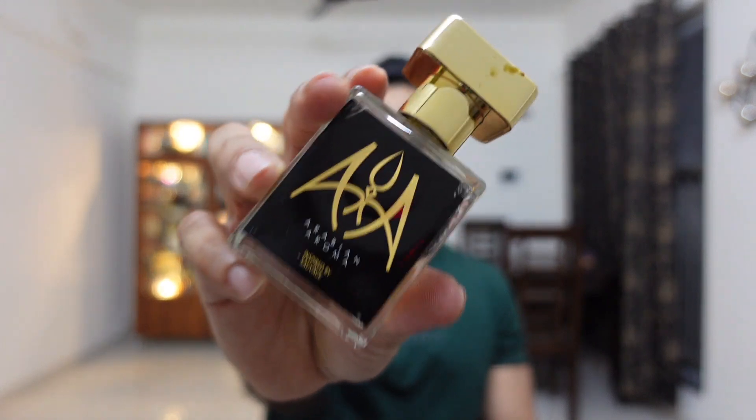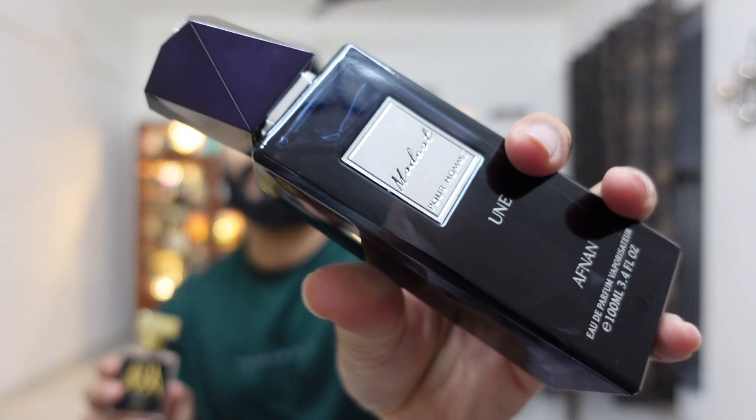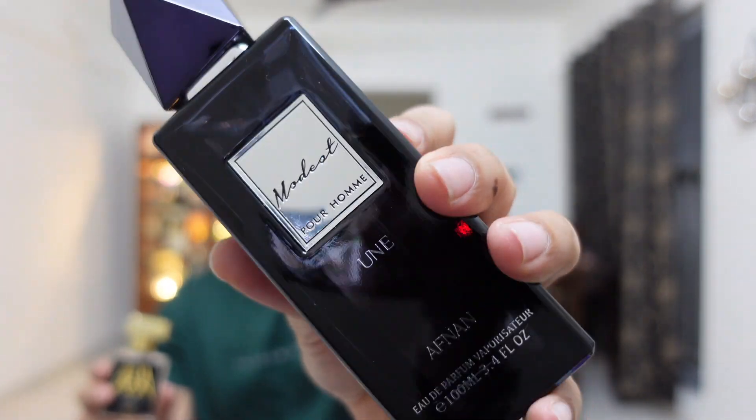At number six — I'm placing this at number six because this is a very common inspired version of Dior Sauvage. This is their new creation. The previous Dior Sauvage version I reviewed about one to one-and-a-half years back was a little low in performance. Now they have made it ambroxan-heavy. This might remind you a lot about Afnan's Modest Une, which I recently reviewed.